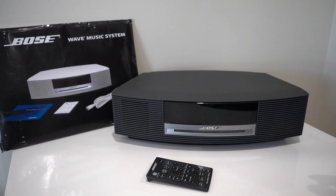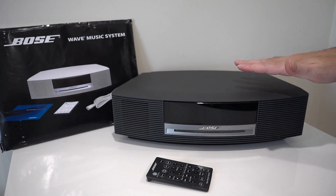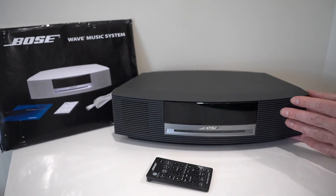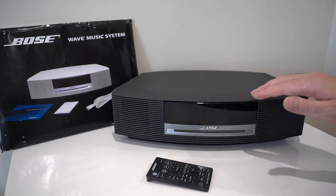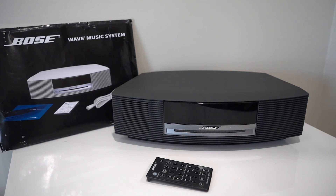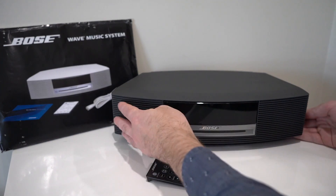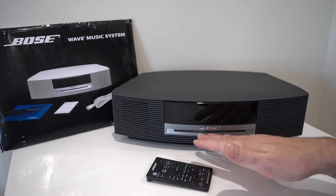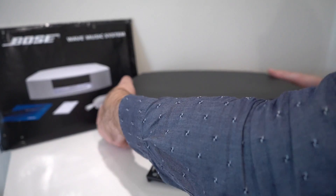Taking a look around the Bose Wave Music System — when purchased you can get it in this charcoal color or white. It's covered in a nice black charcoal plastic of reasonable quality, which is a good thing as this cost over a thousand New Zealand dollars new. It looks retro-futuristic, kind of like a Sky Fi but also a little old-fashioned. It certainly doesn't look like any other alarm clock radio out there on the market.